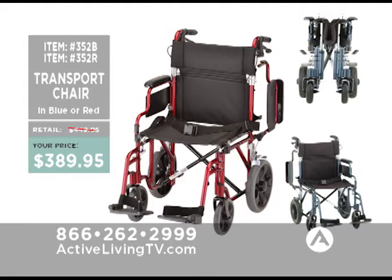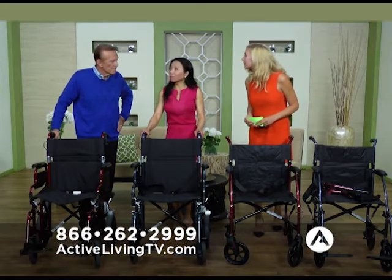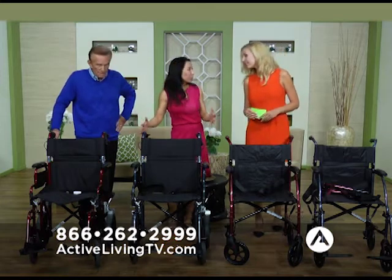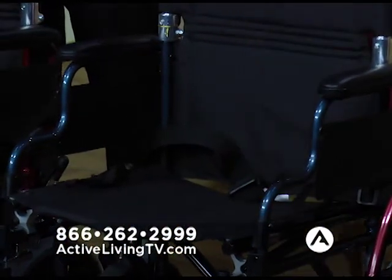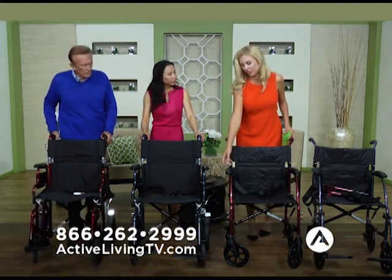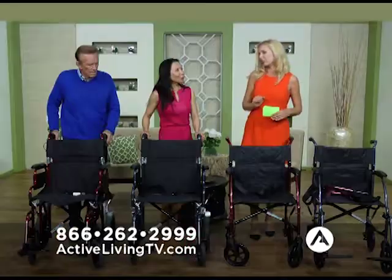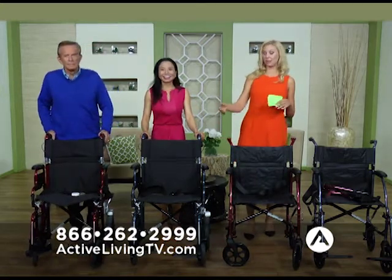These chairs are good for children and adults — they really do work for everyone. We actually used these chairs during the Special Olympics in Los Angeles just a month ago, and many athletes took them home. The $339.95 chair comes with handbrakes, rugged wheels, flip-up arms, and a convenient pocket on the back. Both chairs are cushioned — not uncomfortable like traditional wheelchair armrests. Please go to ActiveLivingTV.com for our transport chairs. We'll be back with more products from Active Living Television right after this.